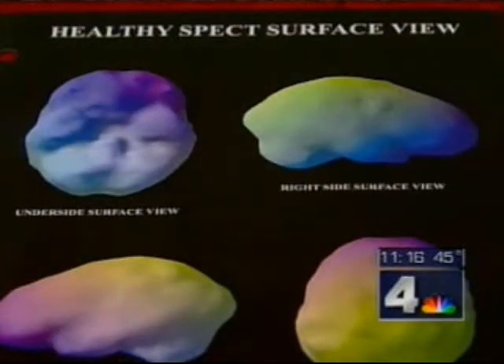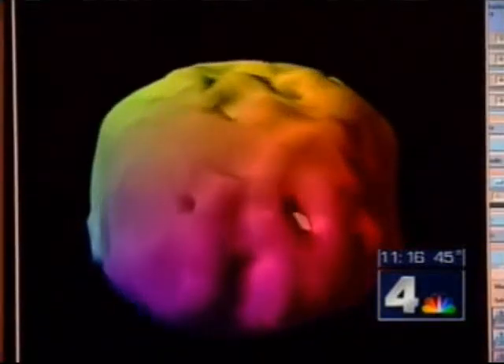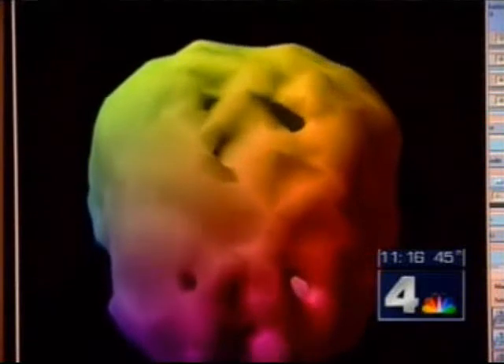This is a scan of a normal, healthy brain. This image is a scan of John's brain. Dr. Amen says all those holes are areas that aren't getting enough stimulation.